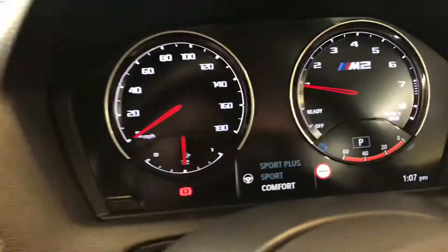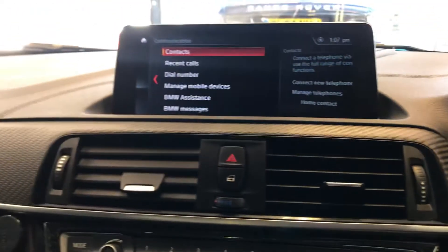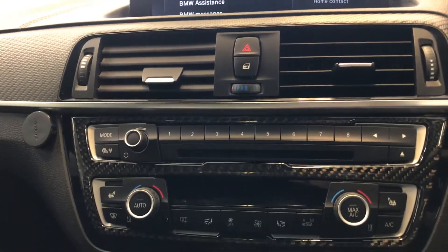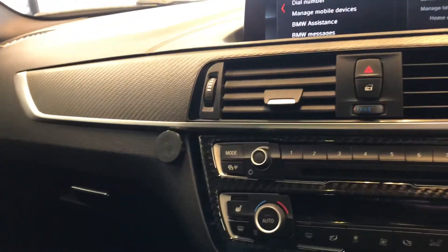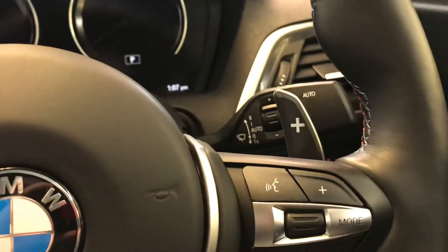In the settings, you do have Comfort, Sport, and Sport Plus, which will make the car louder when in Sport Plus, especially with the Remus exhaust. And there are paddle shifts, as you can see.